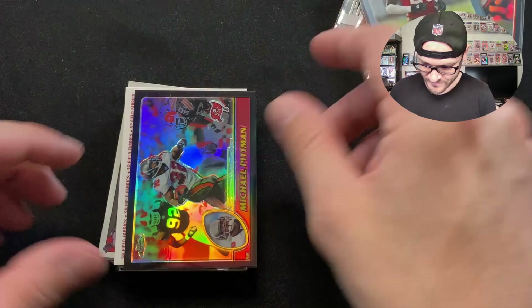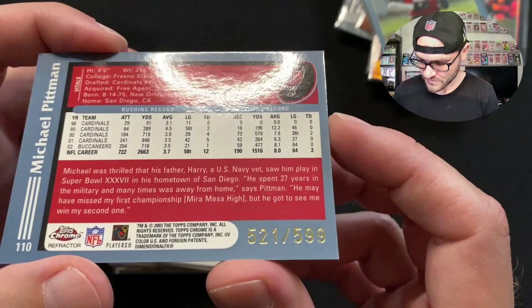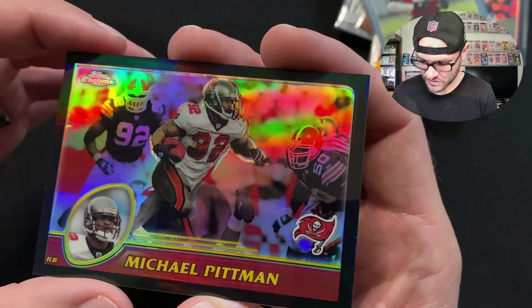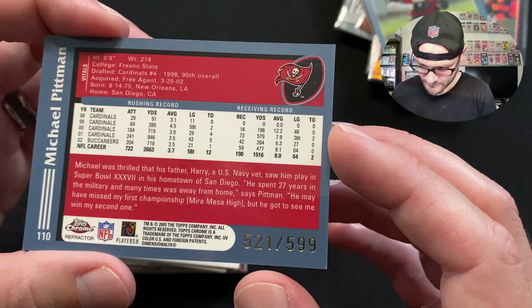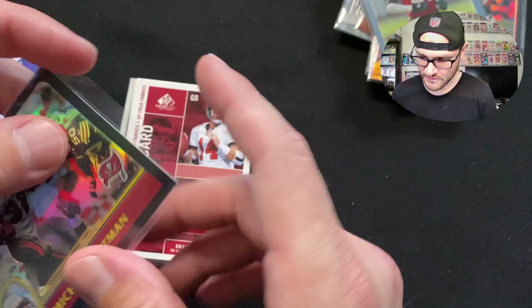Michael Pittman Sr. — the guy with the grapefruit-sized biceps, a power running back. His son Michael Pittman Jr. is now playing at a very high level on the Indianapolis Colts. This is a 2003 Topps Chrome refractor, serial number 521 out of 599. There's a little dent right there, but it's all good — it's a PC card. Really nice short-print insert. Very disciplined family — his father was in the military, and you can see that in Michael Pittman Jr. too.